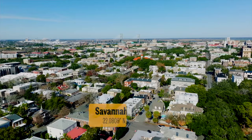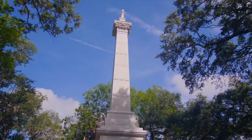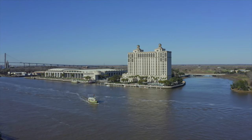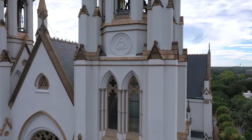Hey everyone, your favorite Gallivanter here, sharing with you one of my favorite places: Savannah, Georgia. This charming city is bursting with history, beauty, and — wait for it — free things to do. That's right, even if you're on a budget, you can have an unforgettable adventure in Savannah. So grab your most comfy walking shoes and get ready to explore, because here are 10 free experiences that will leave you saying, 'Savannah, more please.'